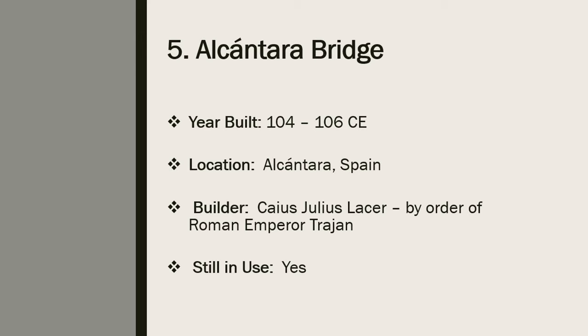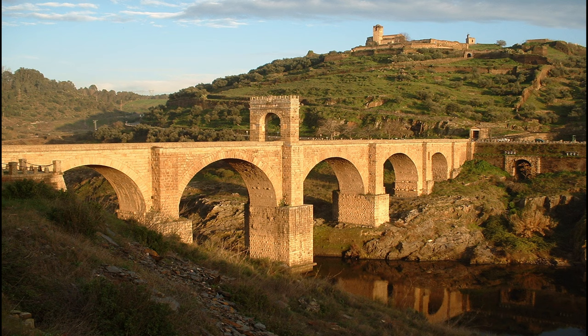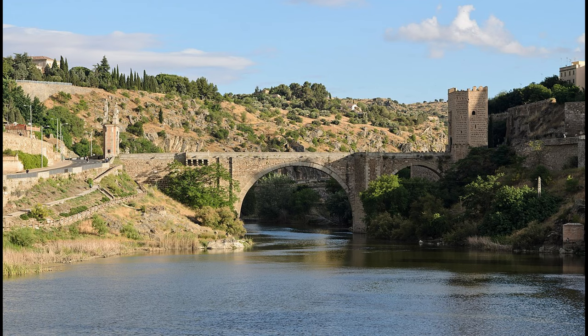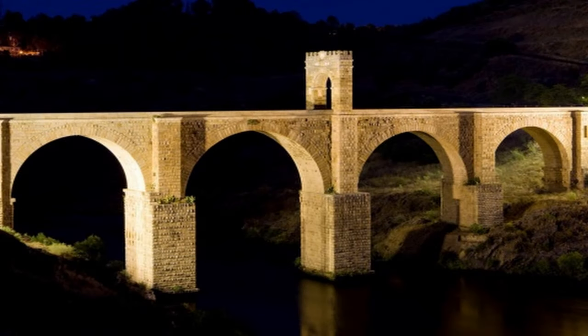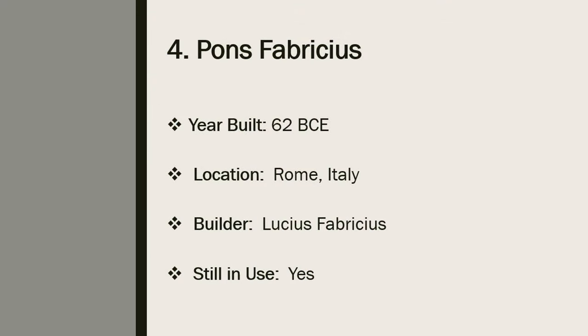Number 5: the Alcántara Bridge. The Alcántara Bridge is another imperial Roman bridge that still exists today. The stone arch bridge was built over the Tagus River after Roman Emperor Trajan issued an order in 98 CE. Construction of the Alcántara Bridge began in 104 CE and ended two years later. Although the bridge is currently in good condition, it has had to be repaired several times throughout its history. Most of the bridge's damage was due to wars rather than the elements. Various parts of the Alcántara Bridge were destroyed at different time periods until the main pillars were completely repaired in 1969.